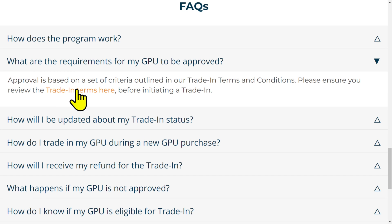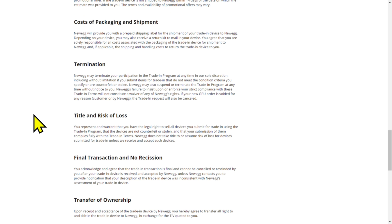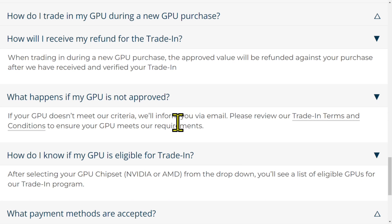What are the requirements? The terms basically say the card has to work — that's the TLDR version. No broken junk cards. You do not have to have the retail box; you don't have to have anything else, just the card itself. Newegg will provide you with a prepaid UPS shipping label for the shipment of your trade-in. You may also receive a return kit to safely mail in your device, probably for the more expensive cards. The approved value will be refunded against your purchase after they've received and verified your trade-in.